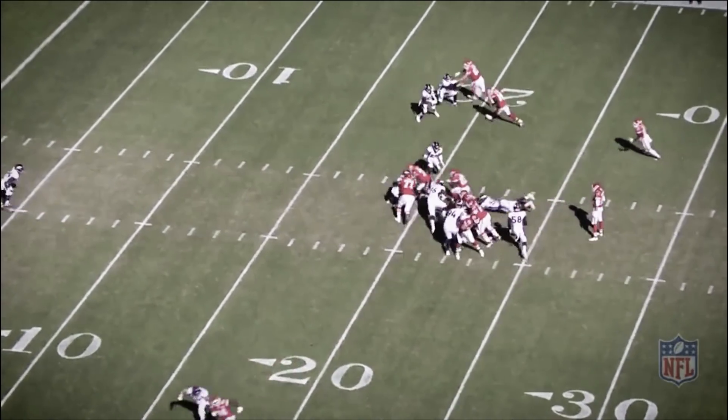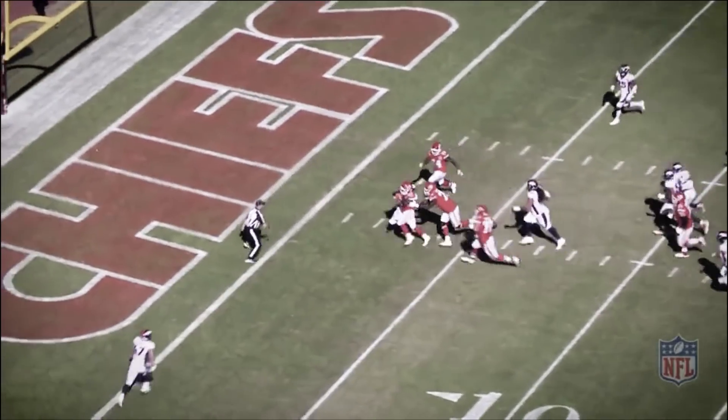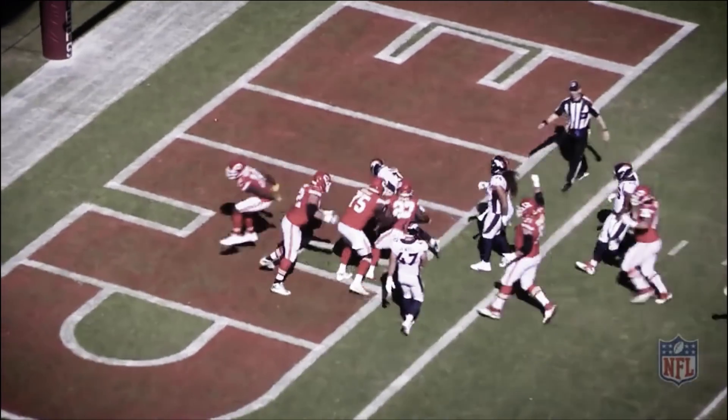Two weeks ago, the Chiefs were able to convert a fourth and one on a shovel option play out of a condensed formation. Last week, the Chiefs used the same look against the Browns, but had a fantastic out-of-the-box design to counter it for a 50-yard touchdown. Let's take a look at it.